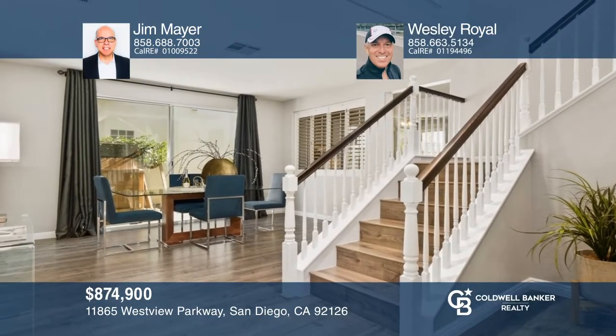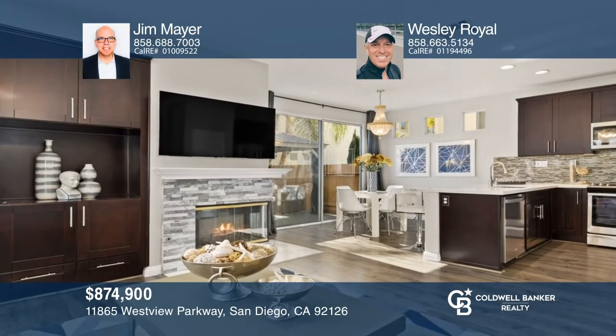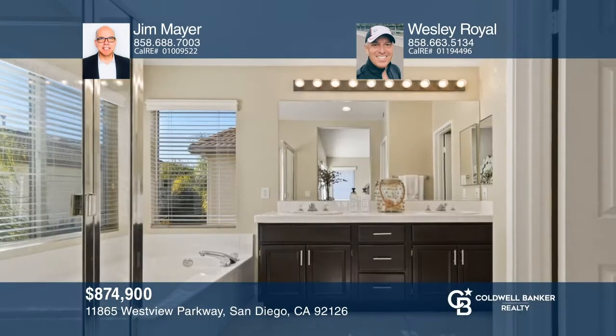This exceptional home offers a welcoming interior with a separate dining room and a good-sized living room. A recently remodeled kitchen contains Whirlpool stainless steel appliances, quartz countertops, contemporary cabinetry, recessed lighting, a pantry, an over-the-range microwave, and a gas range. The owner's suite provides a spacious bathroom and walk-in closet. Out back, enjoy the ultimate urban retreat with a patio and fruit trees. Your dream home can be yours today by contacting Jim Mayer and Wesley Royal.